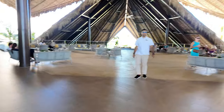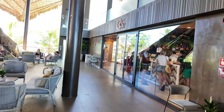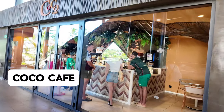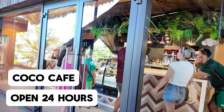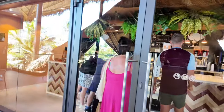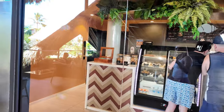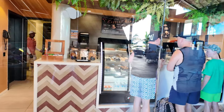Over here to the right is the Coco Cafe, and Coco Cafe is open 24 hours. They have all of the different coffee and tea drinks you may want and an assortment of pastries, sandwiches, and everything that you could need.